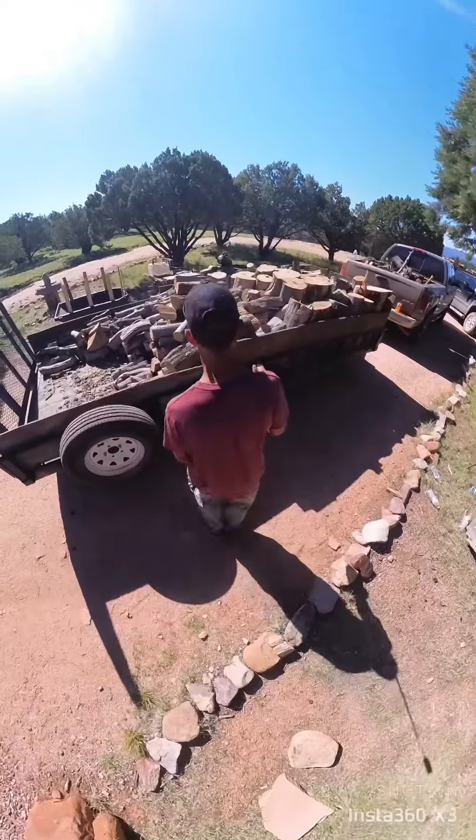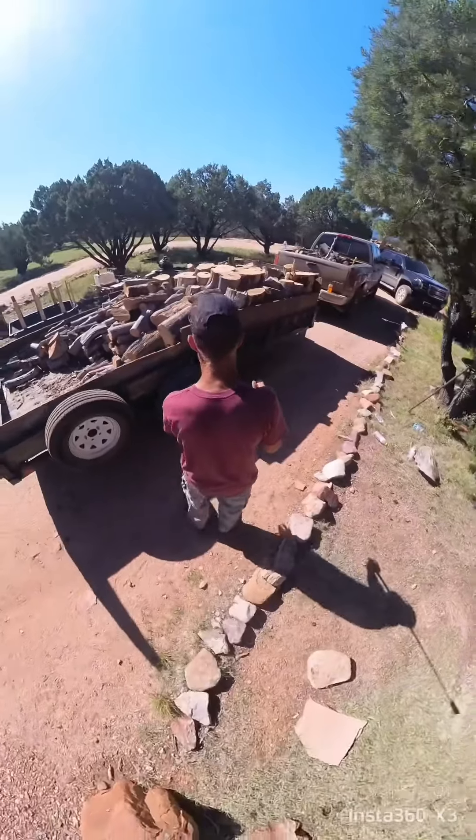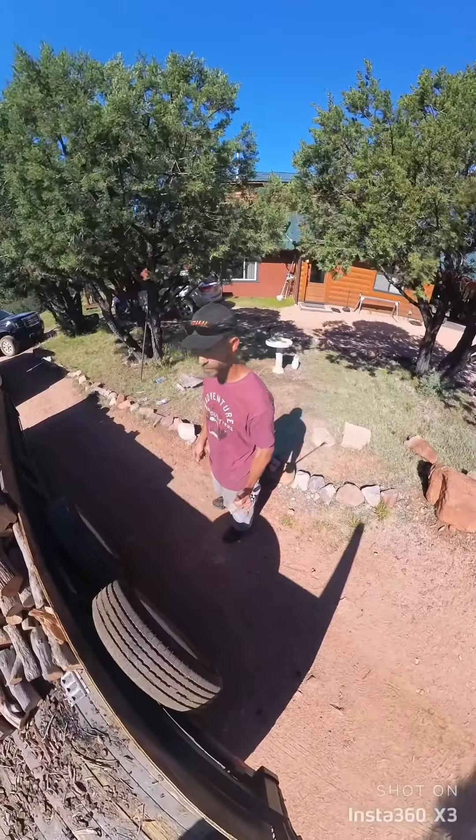Pretty much filled up. I'll just take it down a little right in front — less than an axle. Another wood trip in the books.